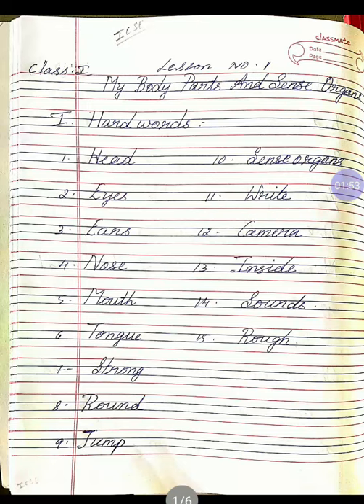Eleventh one, W-R-I-T-E, write. Once again, W-R-I-T-E, write. Twelfth one, camera. C-A-M-E-R-A, camera. Thirteenth one, inside. I-N-S-I-D-E, inside. Once again, I-N-S-I-D-E, inside.